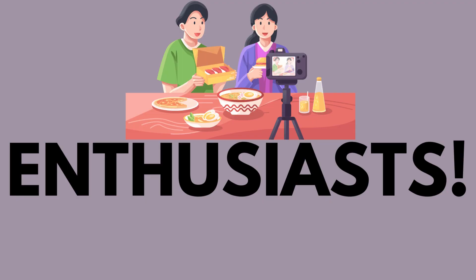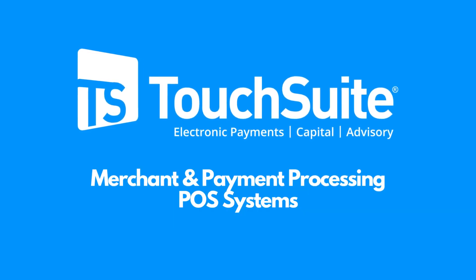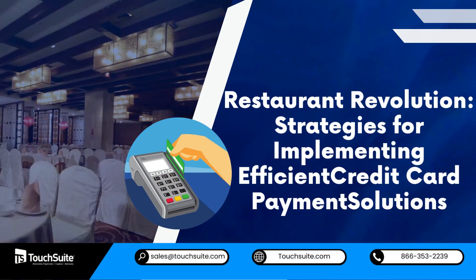Hello, food enthusiasts. Introducing TouchSuite, a merchant and payment processing and POS system. Today, we're diving into restaurant revolution strategies for implementing efficient credit card payment solutions.